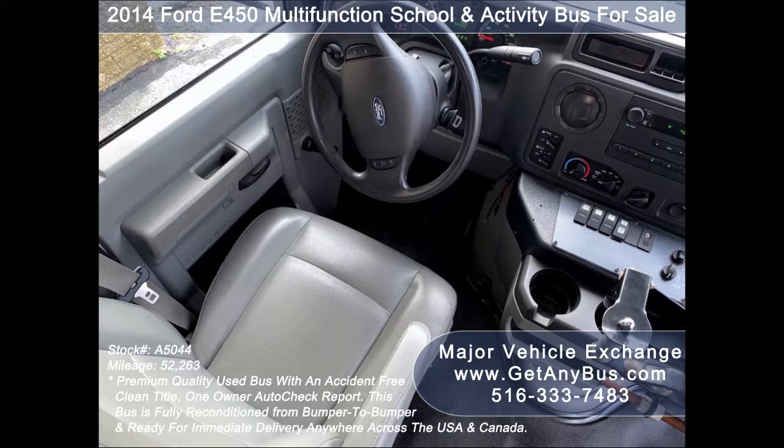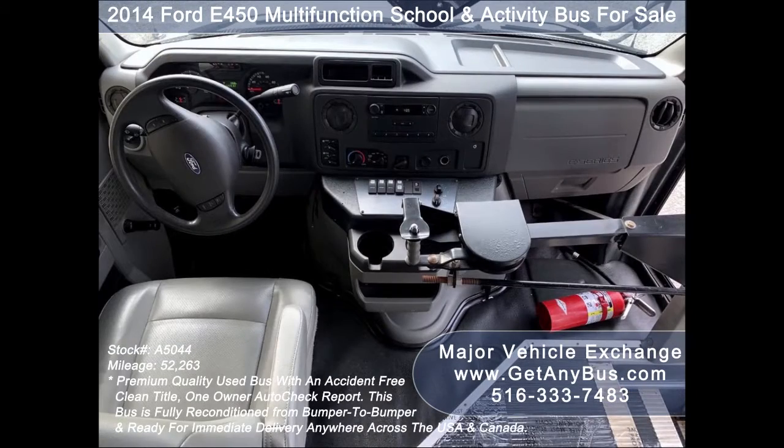This bus from GetAnyBus.com has a 5-speed automatic transmission with overdrive that shifts smoothly without hesitation, and its drivetrain feels like new.